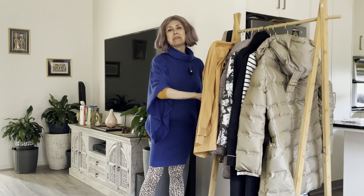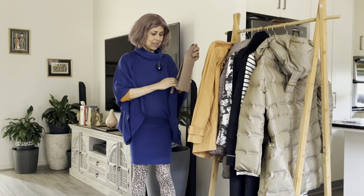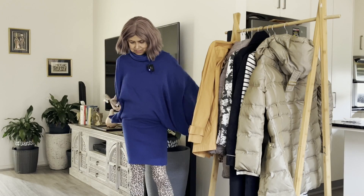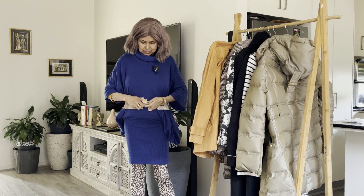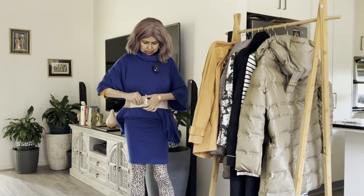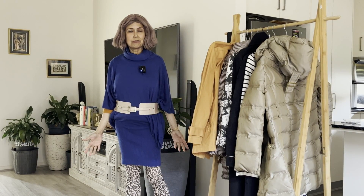If you're feeling it's all a little too oversized, there's a trick to it. Just take a belt and cinch your waist with a belt — and it immediately gives your body a definition, a shape. So there you are, that's one look for you.